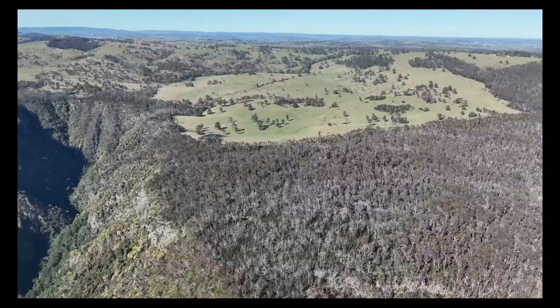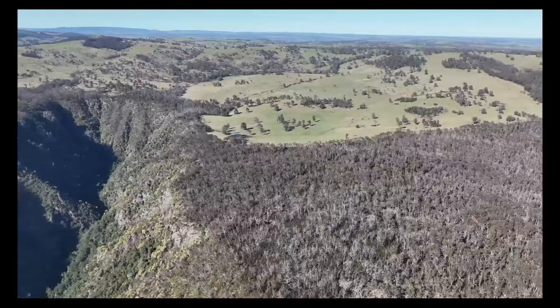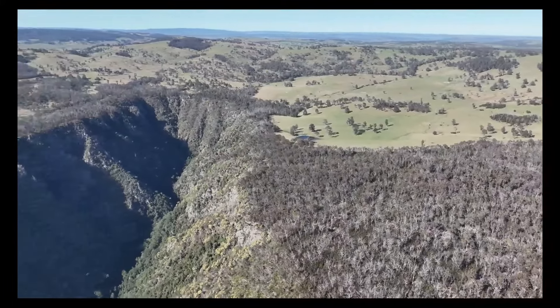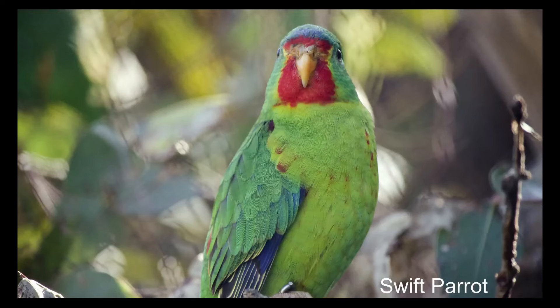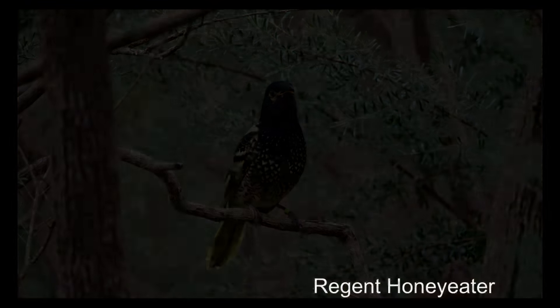One of the big issues for woodland birds is loss of habitat and loss of connectivity. There are about 20 or so species across the tablelands that are threatened at one level or another, including a couple that are critically endangered — the swift parrot and the regent honeyeater — as well as a number of others that are federally listed as vulnerable or endangered, and quite a lot of state-listed vulnerable species.